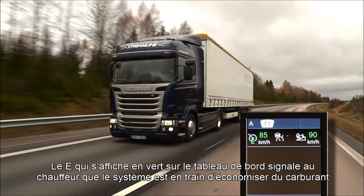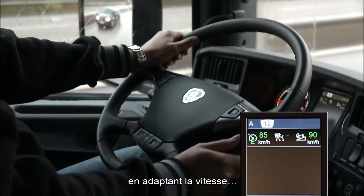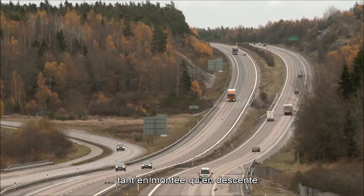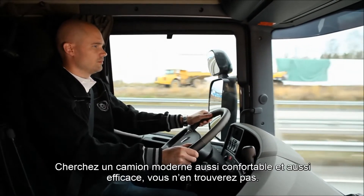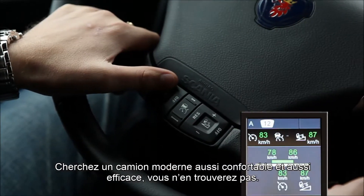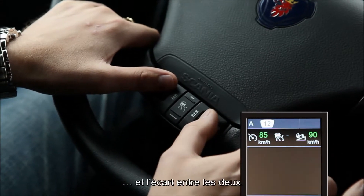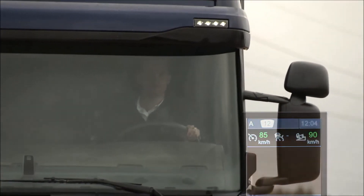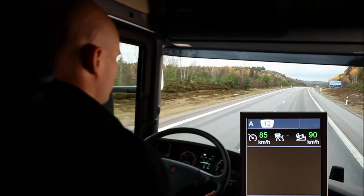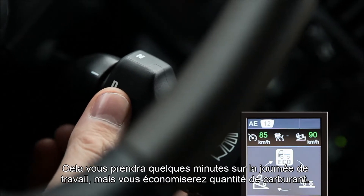The green E in the display shows the driver that the system is saving fuel by adjusting the speed, going up as well as down the hills. Driving a modern truck does not get more comfortable or efficient than this. Set the cruising speed and the downhill speed and the gap between them. Select economy mode for maximum fuel saving — you'll lose a couple of minutes in a working day, but save lots of fuel.